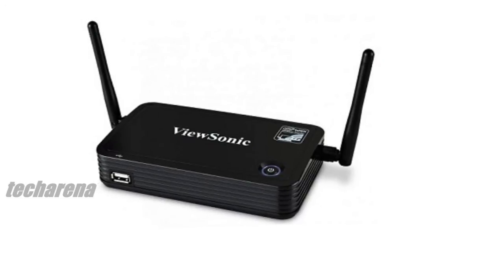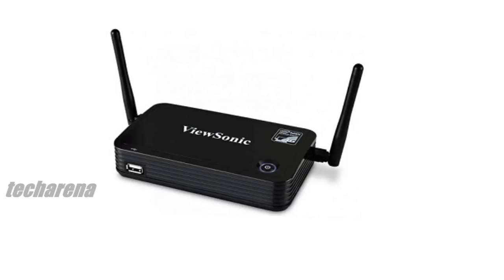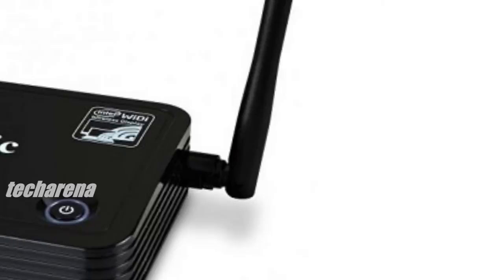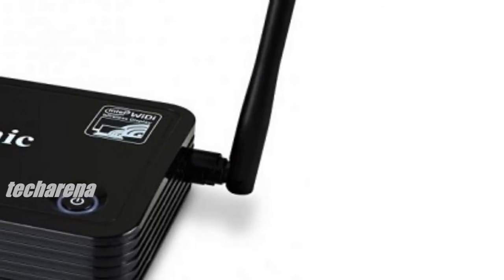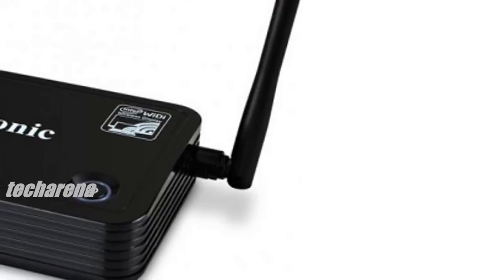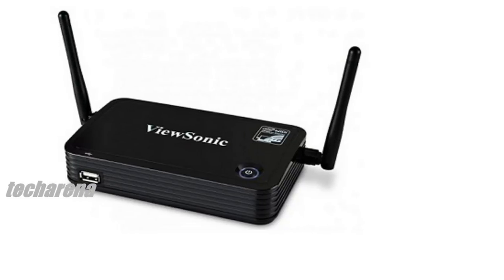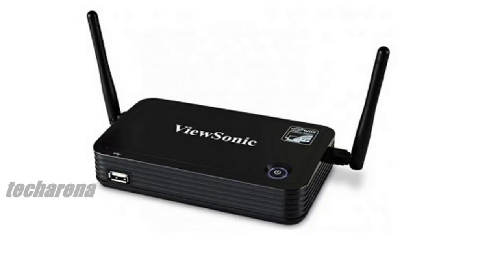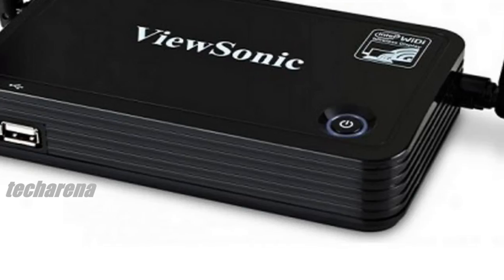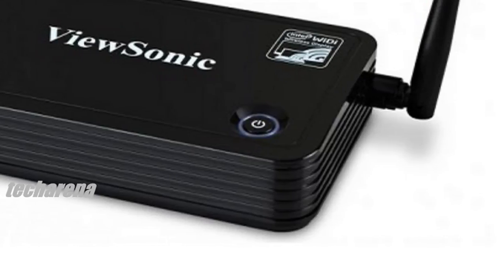Furthermore, the WPG-370 is Wi-Fi Miracast ready and supports direct content streaming to the gateway from Android and iOS smartphones and tablets with the iMediaShare mobile app. With this third-party app, users can stream multimedia files such as videos and images for wireless sharing. Paired with 802.11a/b/g/n and the latest WPA2 wireless encryption, the WPG-370 is ideal for practically any commercial environment.